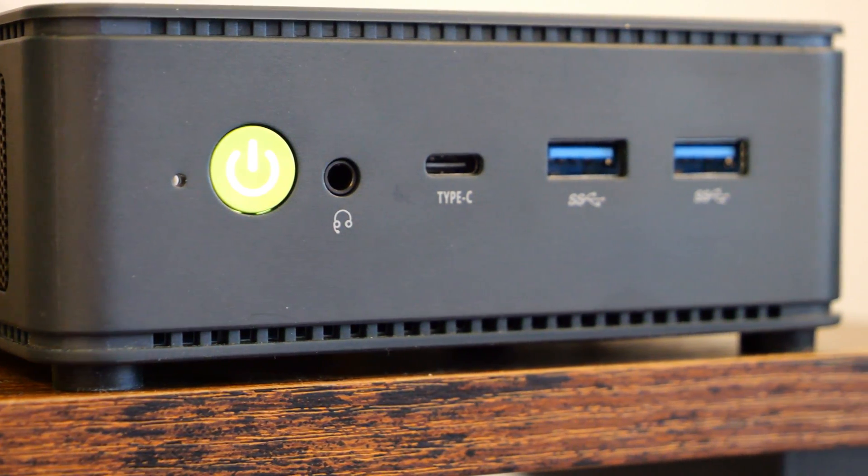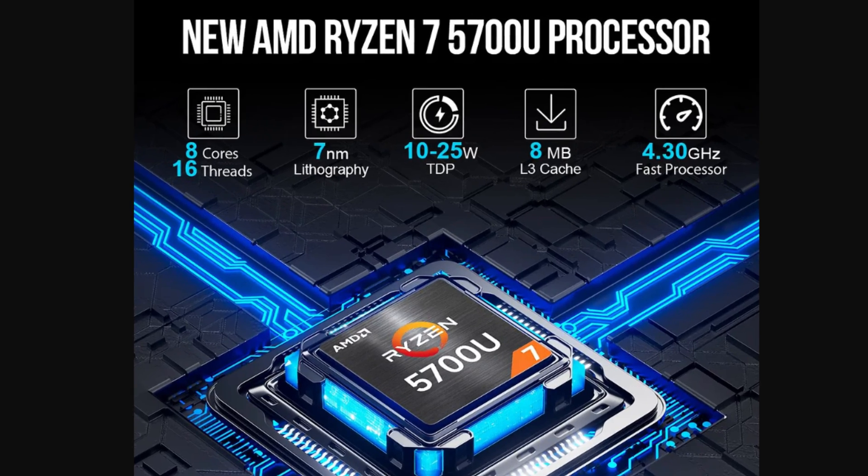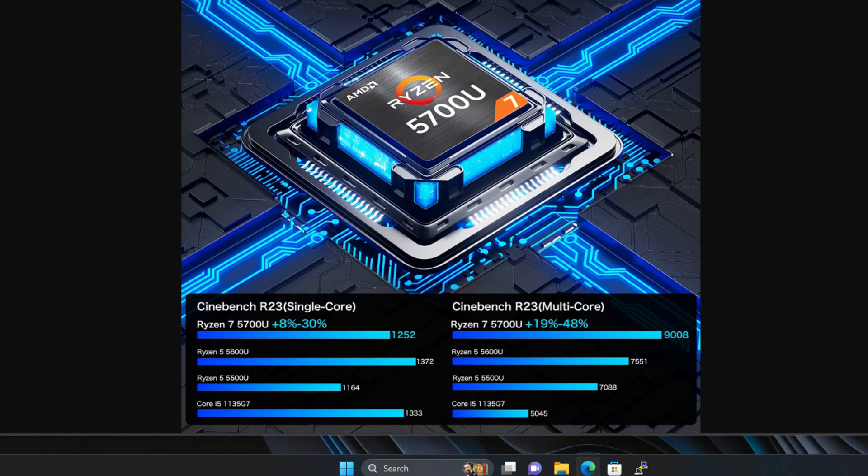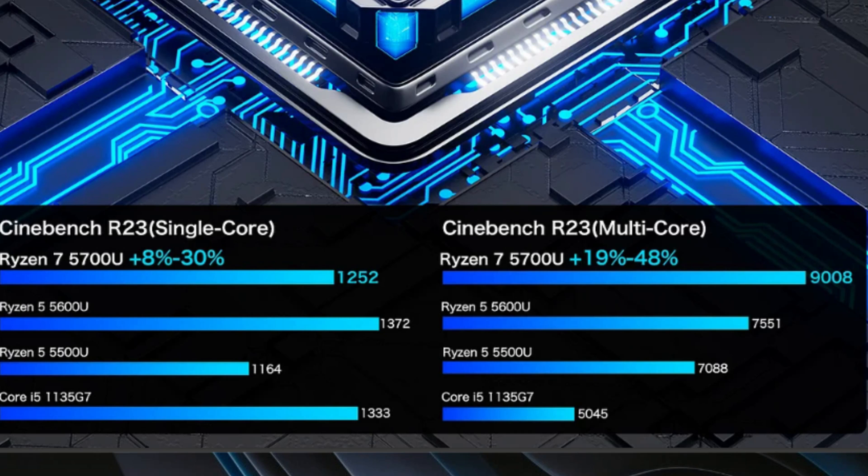The GMK Tech NUCBOX M5 packs a lot of punch due to the Ryzen 7 5700U processor. Now this processor is a bit dated, but the 5700U is a low-power laptop processor, which makes it ideal for a home lab scenario where you'll run this mini PC 24/7/365 — the lower the power requirements, the better. It's a fantastic, efficient CPU and it's not anemic by any stretch. With 8 cores and hyper-threading, loading it with a modern hypervisor like VMware ESXi, Proxmox, or XCP-ng will let you take full advantage of those logical cores.